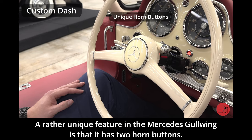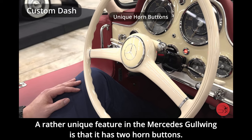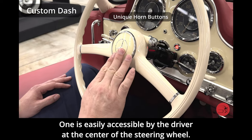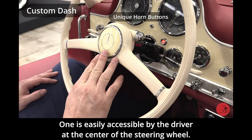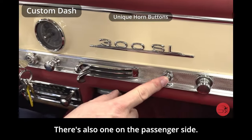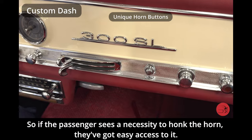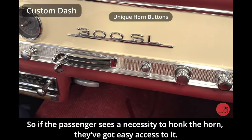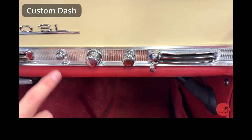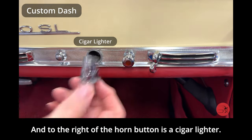A rather unique feature in the Mercedes Gullwing is that it has two horn buttons — one easily accessible by the driver at the center of the steering wheel, and also one on the passenger side, so if a passenger sees the necessity to honk the horn, they've got easy access to it. To the right of the horn button is a cigar lighter.